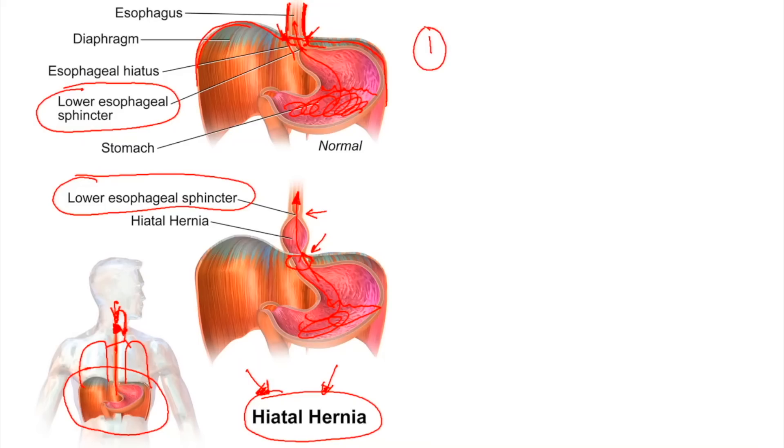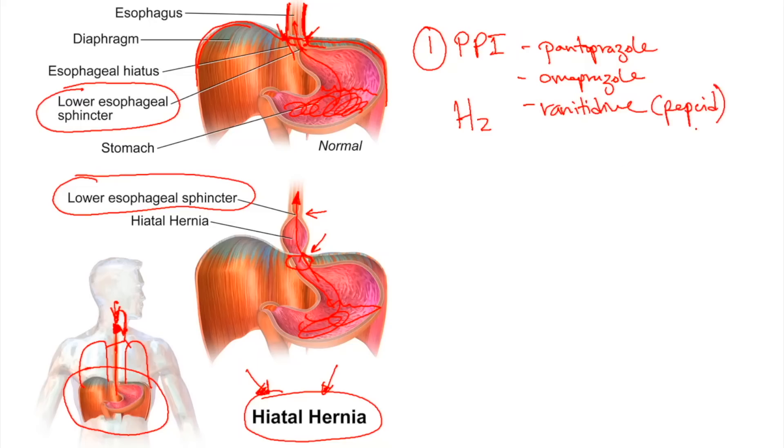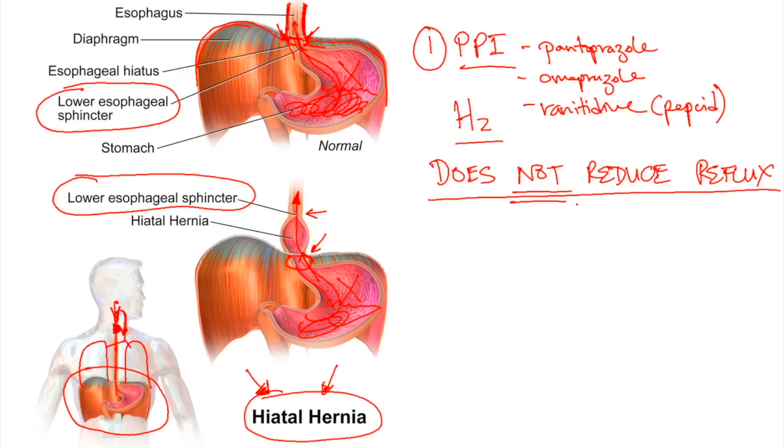A lot of times physicians will prescribe a proton pump inhibitor — common names include pantoprazole or omeprazole — or H2 blockers like ranitidine. But the key thing many people don't understand is that proton pump inhibitors and H2 blockers only reduce the acidity of stomach acid so that when stuff does reflux, it doesn't burn as much. This does not reduce the actual reflux. The fluid still comes up, especially during sleep, still causing hoarseness and other harm even if less acidic.